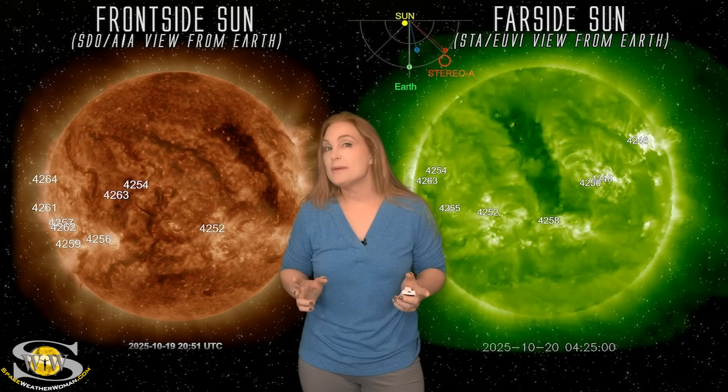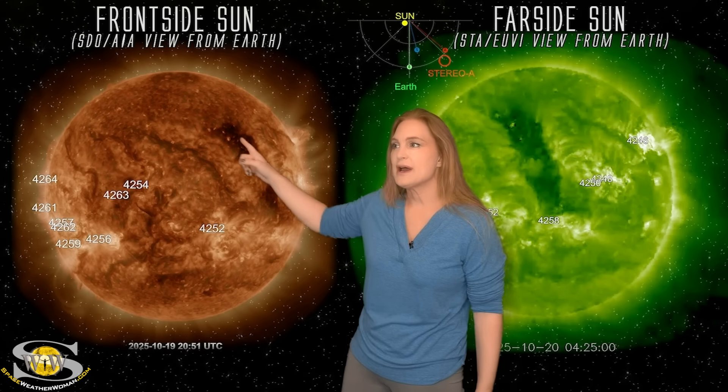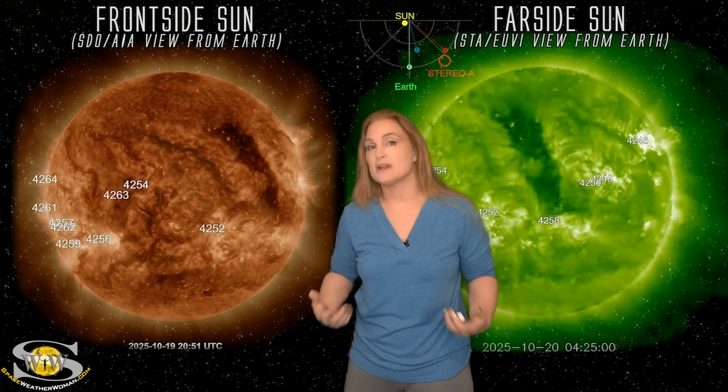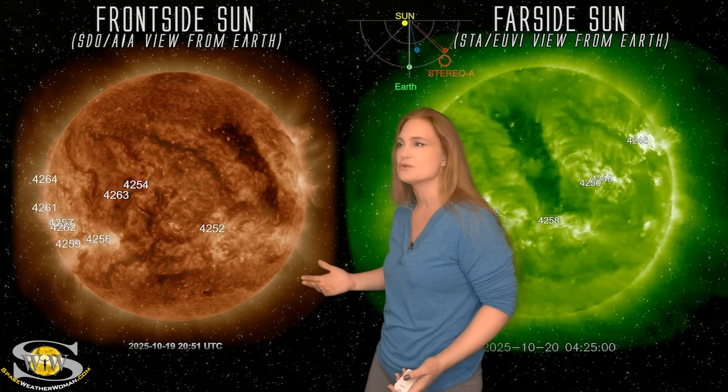Space weather this week is picking up in a big way. As we take a look at our Earth-facing disk, we are saying goodbye to this corona hole. This gave us some fast solar wind over this past week and gave us some beautiful aurora clear down to mid-latitudes along with some other solar storms.